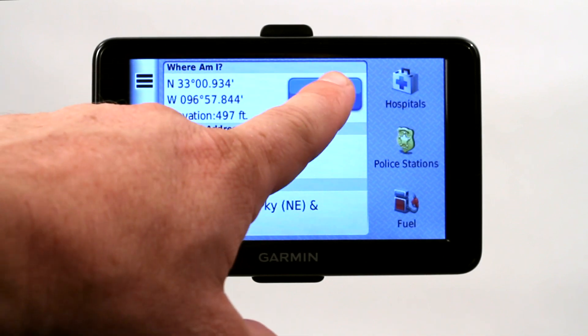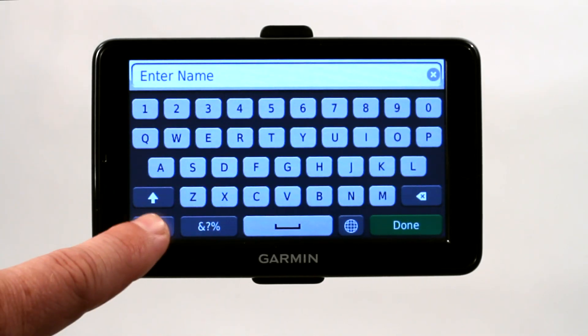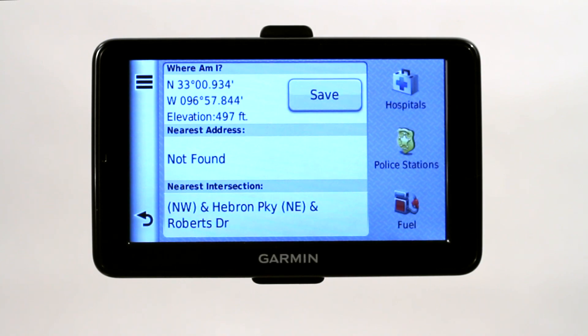You can also choose Save, which will allow you to enter the name. It basically creates a shortcut on your dashboard menu for you of this location so that you can revisit it at a later time, and then you can go under your saved menu.